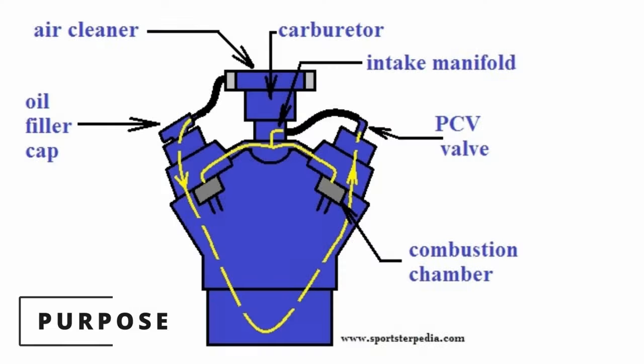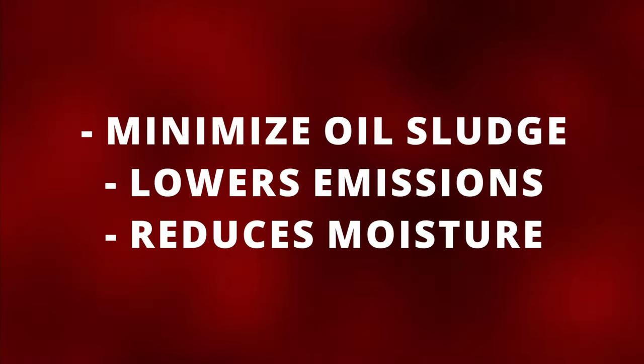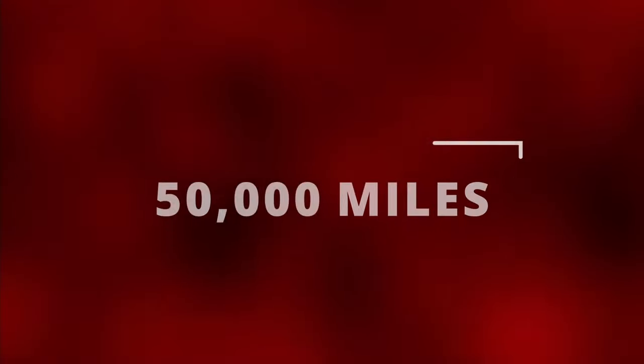The purpose of the PCV valve is to recirculate harmful gases from the crankcase into the intake manifold, where it then travels to get burned off in the combustion chamber. This helps to minimize oil sludge, lowers emissions, and reduces moisture. Your PCV valve should be replaced around 50,000 miles.